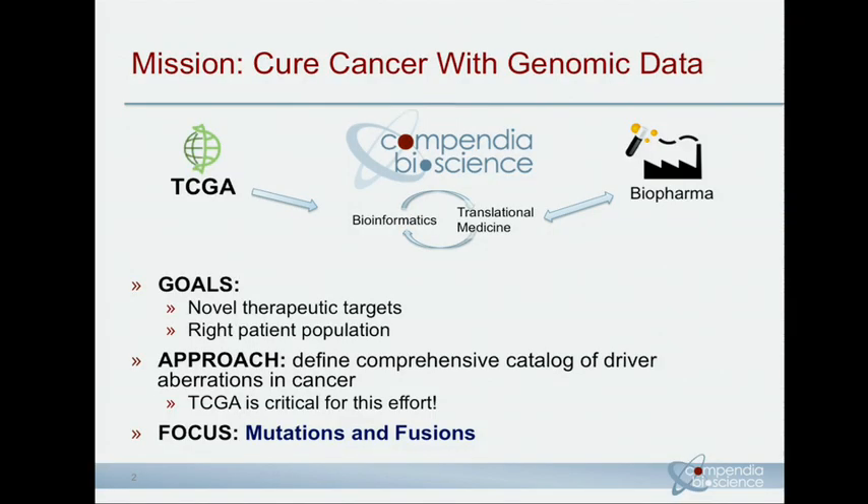The unique opportunities that TCGA presents for us is the mutation and fusion data available from the exome samples that have been collected. So this is what I'll focus on in my talk. I'll briefly go through our views of challenges as a company of working with TCGA and the approaches that we take, and then show several examples, both from the mutations and the fusions.